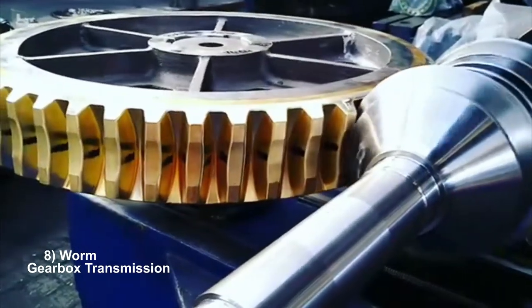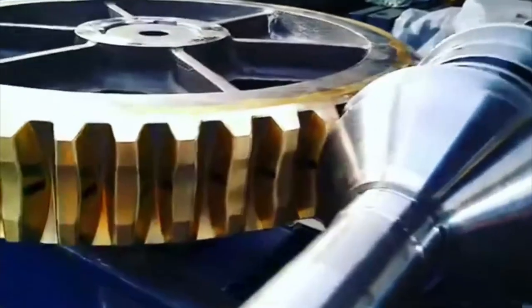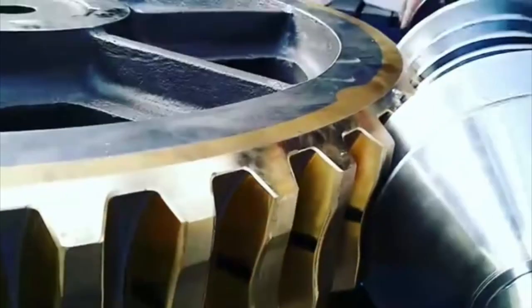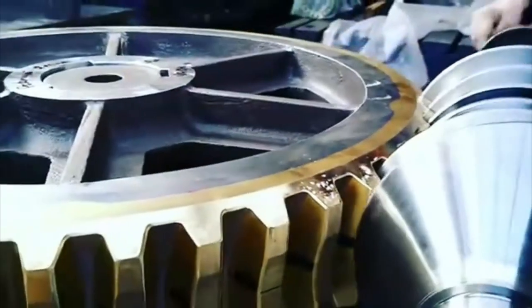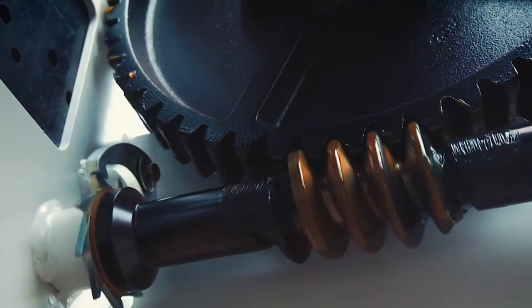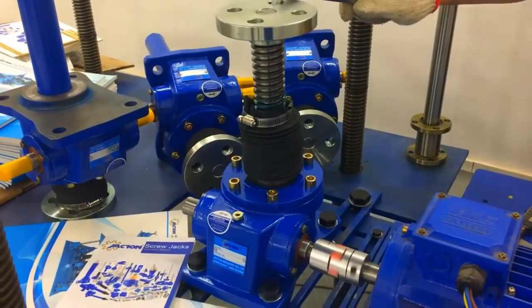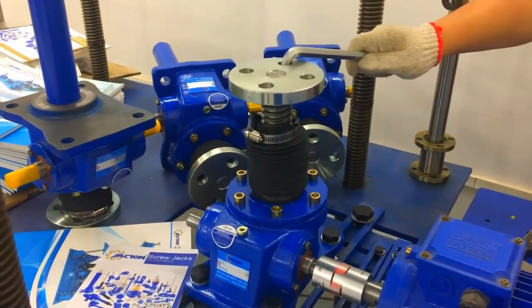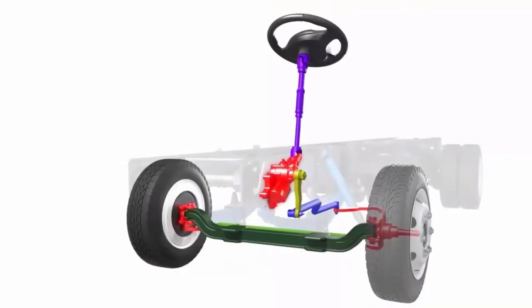Worm gearboxes operate on the principle of a worm screw engaging with a mating worm wheel. The worm screw, typically driven by a motor or another power source, rotates and meshes with the teeth of the worm wheel. As the worm screw turns, it drives the rotation of the worm wheel. Due to the unique helical shape of the worm screw and the teeth of the worm wheel, the gearbox achieves a significant gear reduction ratio, resulting in high torque output. They are good for applications requiring high torque transmission and self-locking characteristics, such as conveyor systems, lifts, and heavy machinery. Example: the Ford F-150 often utilizes a worm gearbox in its power-assisted steering system for precise control and durability.